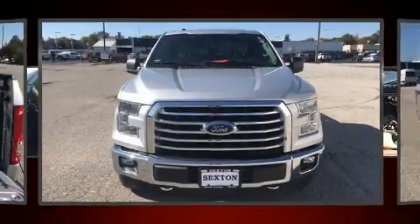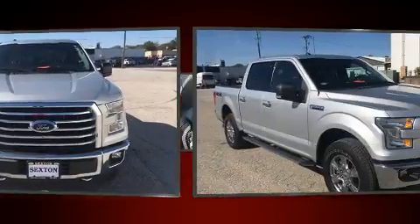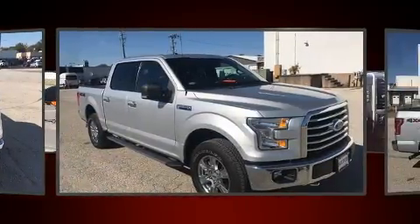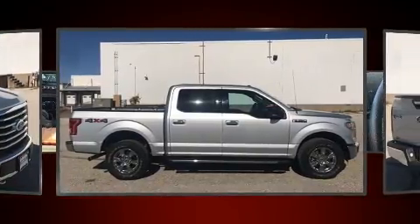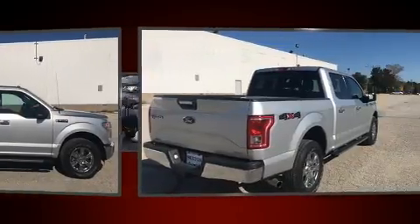Take command of the road in the 2015 Ford F-150. With just over 30,000 miles on the odometer, you can be confident that this pre-owned vehicle will provide you reliable transportation. A 3.5 liter V6 engine pairs with a sophisticated six-speed automatic transmission.